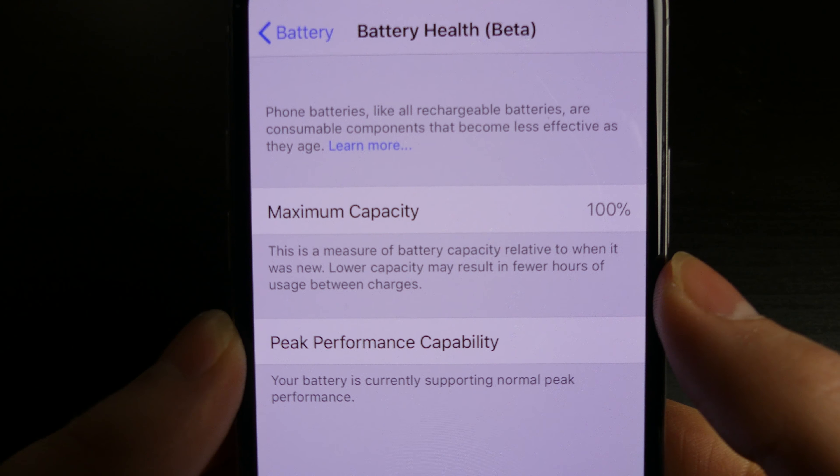The only real feature we have in beta 2 so far is the battery health beta. If you scroll down to battery, we now have the battery health beta, which will show your maximum capacity relative to when it was new. The battery still has 100% capacity — it still holds its full charge as it did when new. You'll see this drop down over time, going to like 95%, holding at 95% of what it originally did.